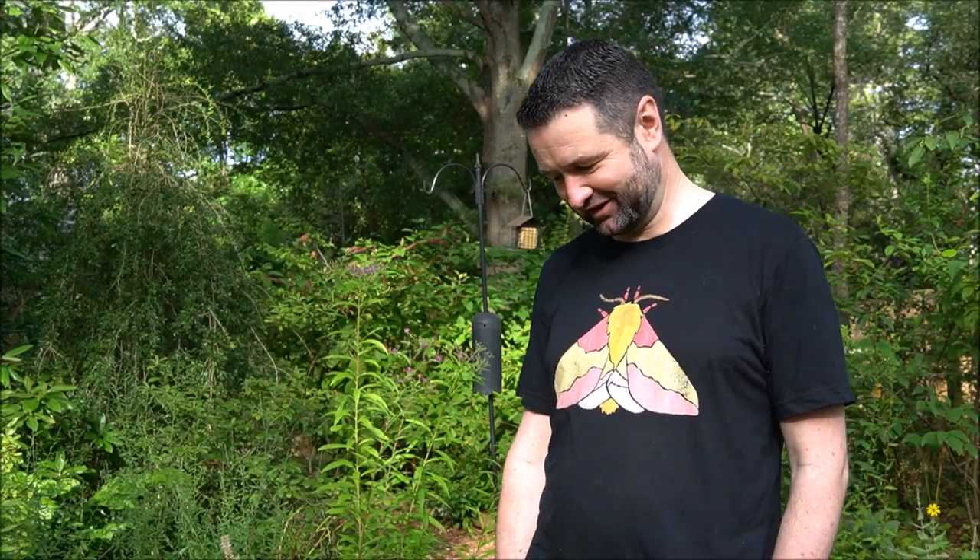Hi, my name's Richard Hall. I've been here in Athens since 2009. I'm an assistant professor in the Odom School of Ecology, and I've lived in this particular house for about ten years now.